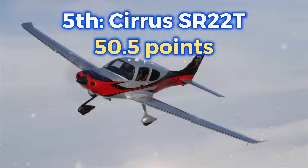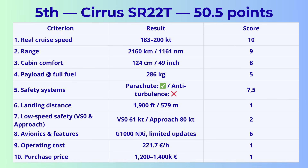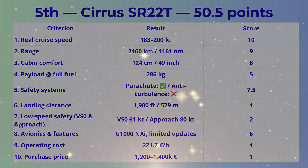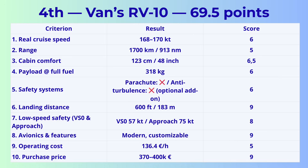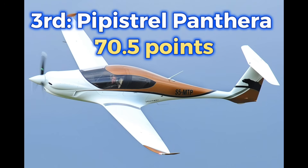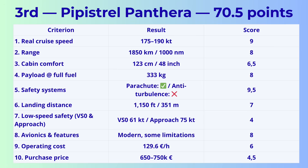5th place: Cirrus SR-22T with 50.5 points — fast and comfortable with strong avionics, but extremely expensive to buy, upgrade, and operate, with demanding landing speeds. 4th place: Vans RV-10 with 69.5 points — a fantastic family cruiser with strong performance, but no parachute option, higher fuel consumption, and useful load that falls behind the top competitors. 3rd place: Pipistrel Panthera with 70.5 points — beautiful, fast, and aerodynamic, but expensive, limited in payload, and requiring more skill and longer runways compared to rivals.